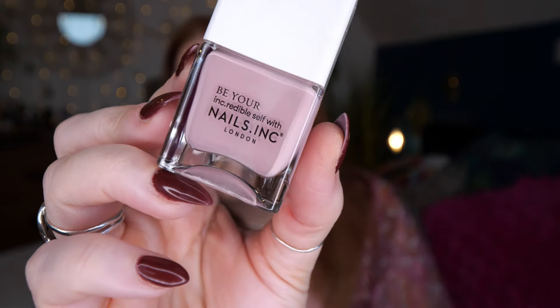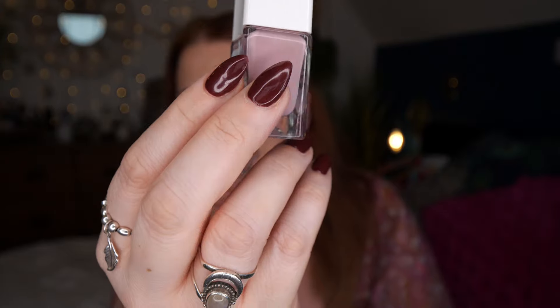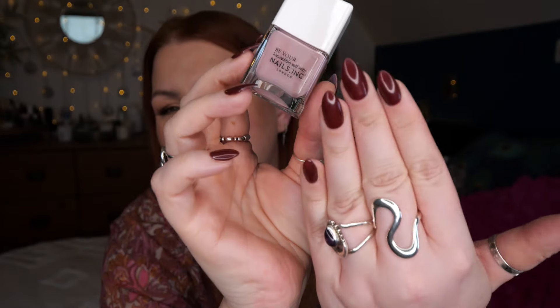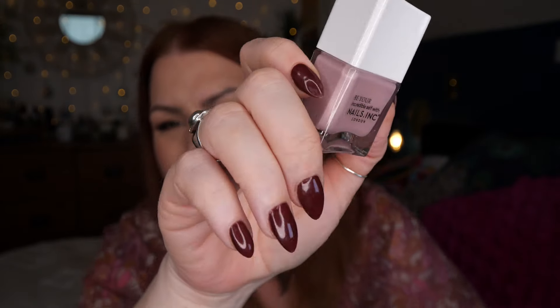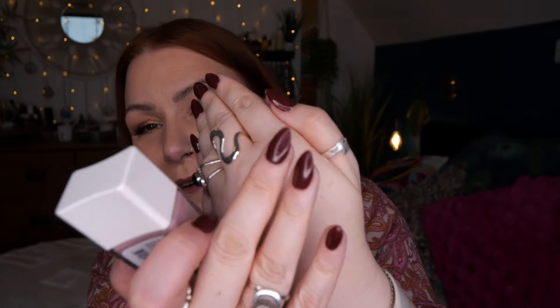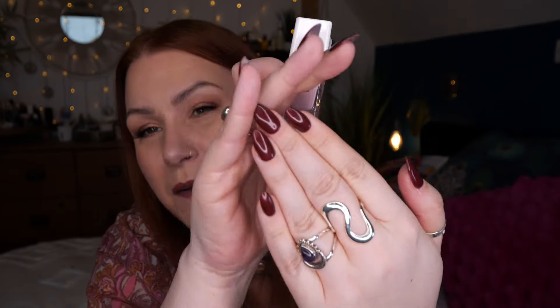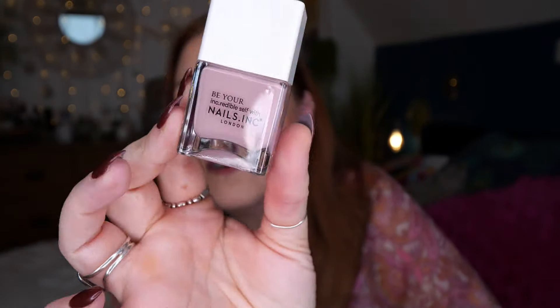Then we've got nail polish — this is by Nails Inc, 'Be Your Incredible Self' in the shade Bond Street Passage. It's like a dusky pink; I quite like this colour. No use for me because I have my nails done — I had them done a few days ago in a brownie red with a stiletto shape — but yeah, my mum would like that.